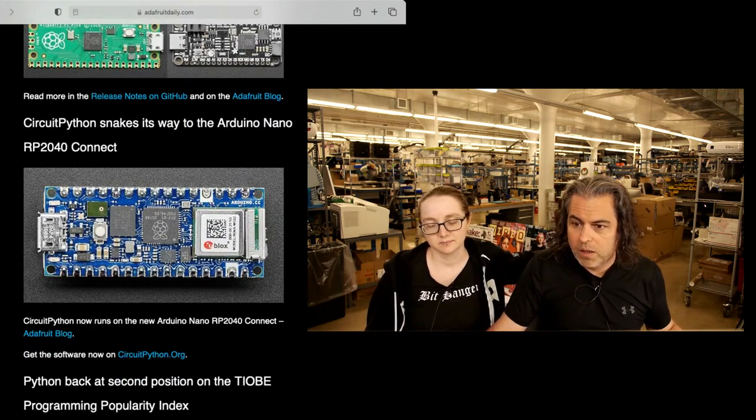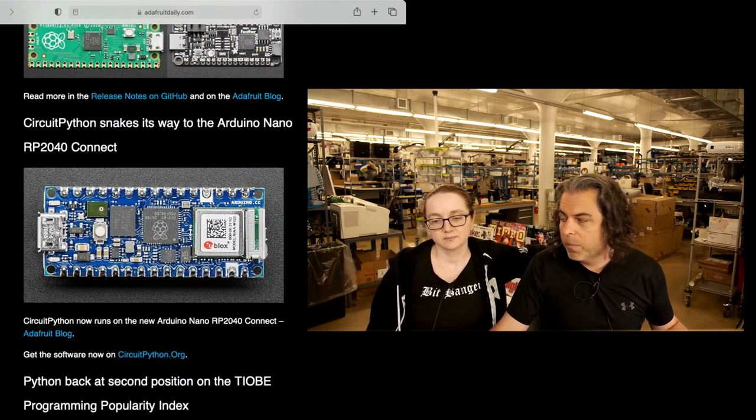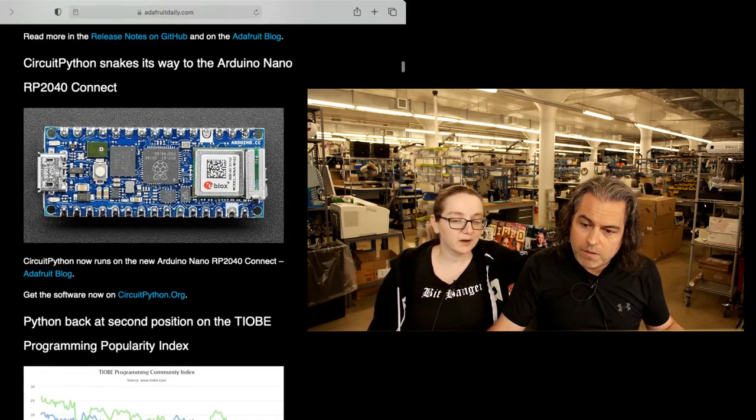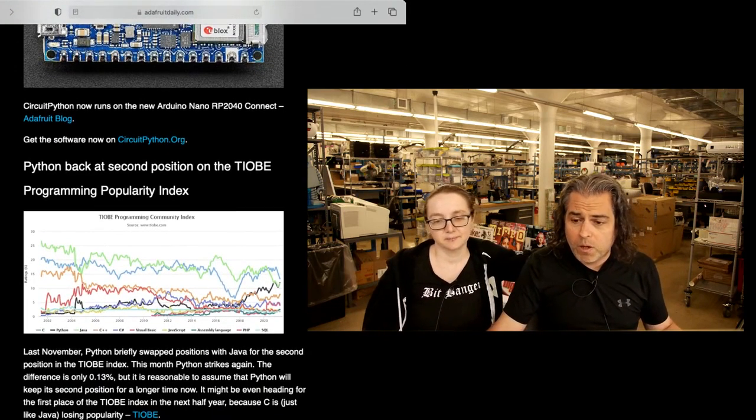Also worth noting is the Arduino Nano RP2040 Connect now supports CircuitPython, thanks to Liz for doing the PR. That's in there if you want to look at where Python is.